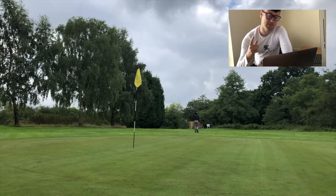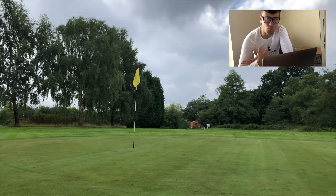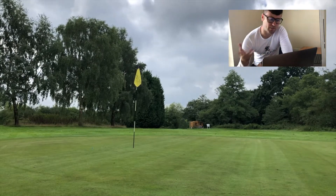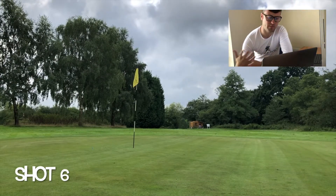So the first five balls done. Distance control was all over the place to begin with — the first ball aired the green and the second was short. But as I went on I started to get more dialed in. We've got another five balls. Let's see what I can do. There were some foot golfers looming in the background which obviously didn't help, because they are very loud.